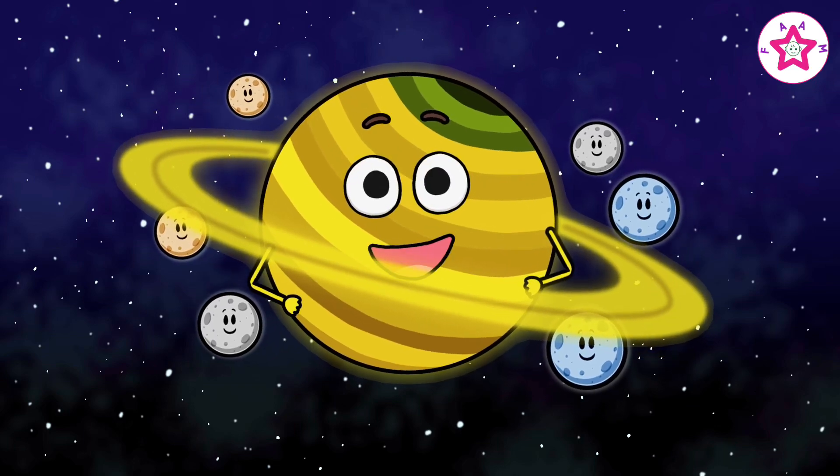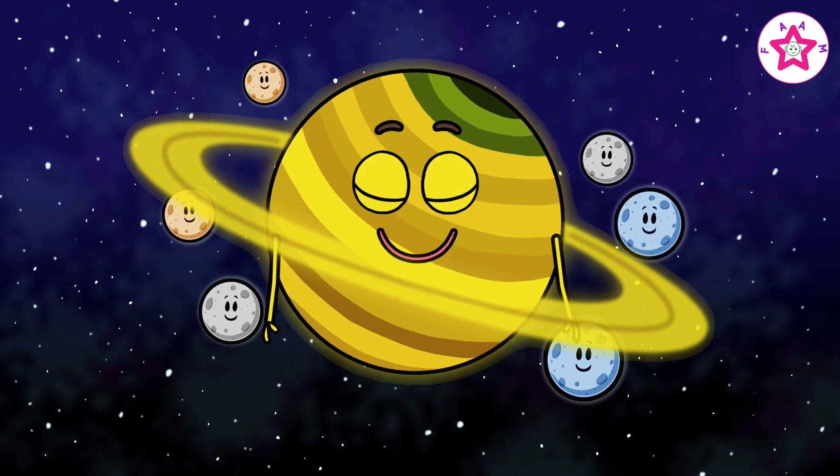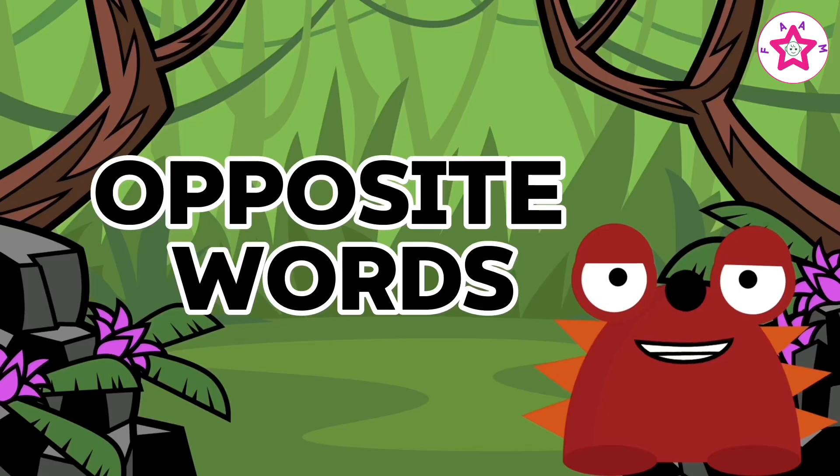Hello friends! In today's video we will learn about opposite words, colors and shapes, wild and farm animals. Learning is so much fun!